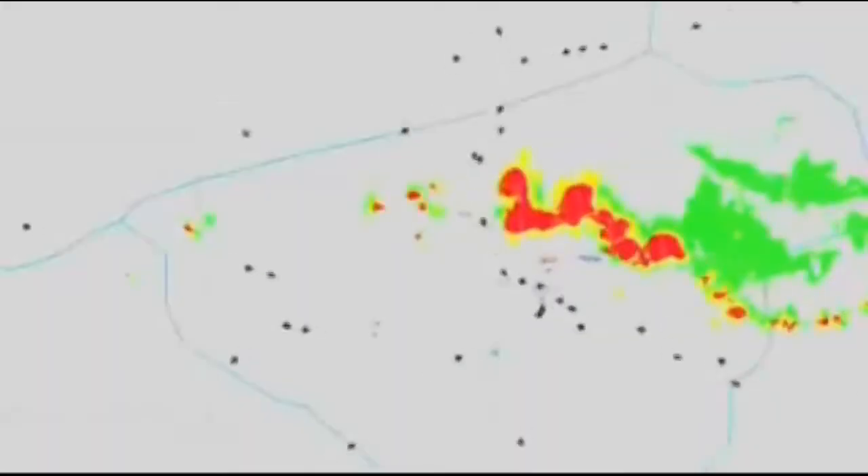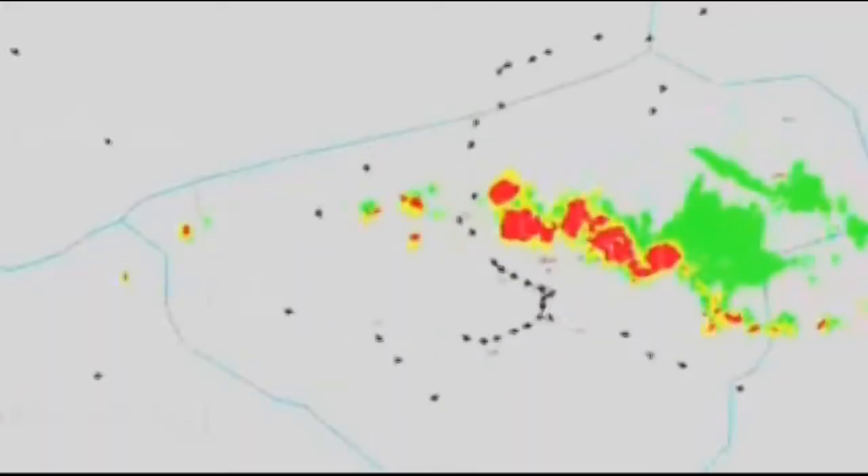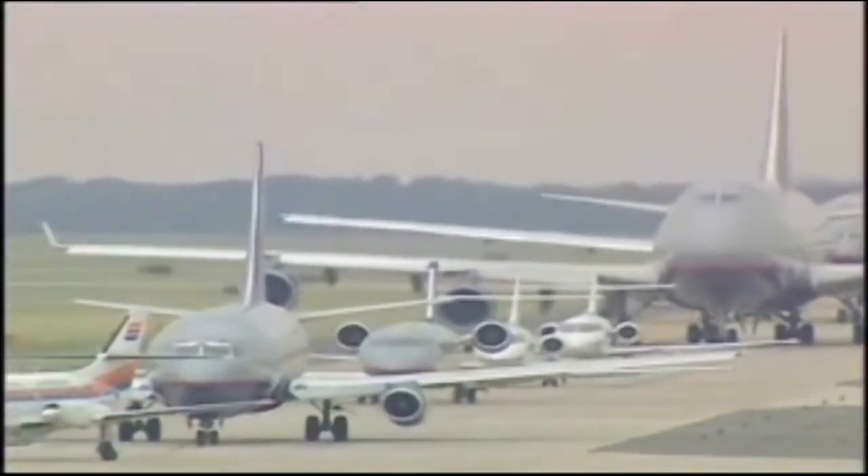Bad weather over, say, the Midwest will force your plane into inefficient flight paths and keep other planes on the ground, creating delays that ripple throughout the country.